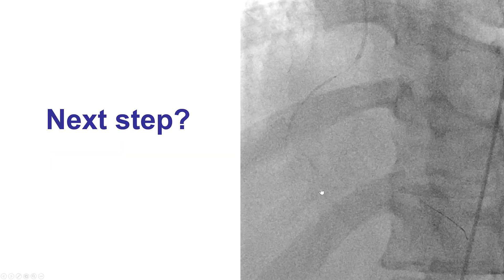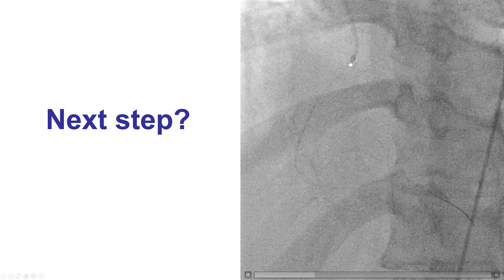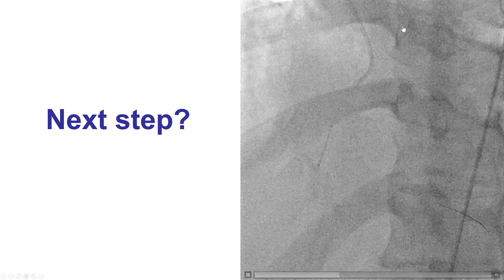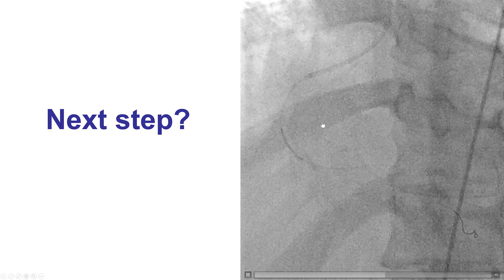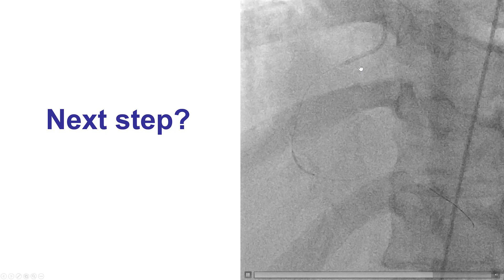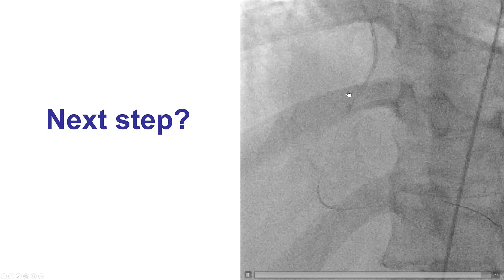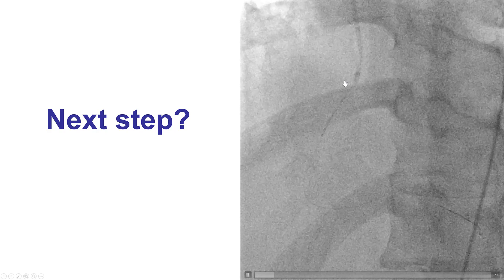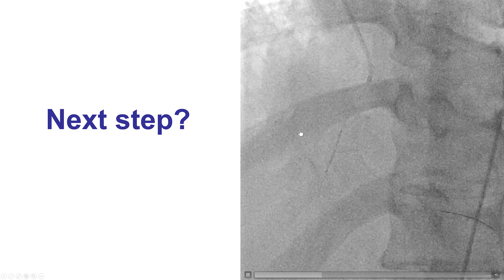Then we tried to deliver a stent; however, as you can see, the stent cannot be delivered — the guide is being pushed back — which we kind of expected given the tortuosity. But the way to overcome this, and the advantage of having a five French, is to actually clock the five French and deep seat it into the vessel, essentially doing the work of a guide liner.